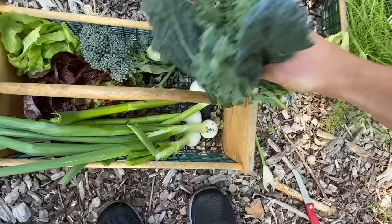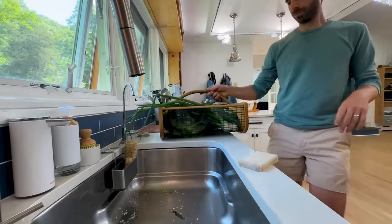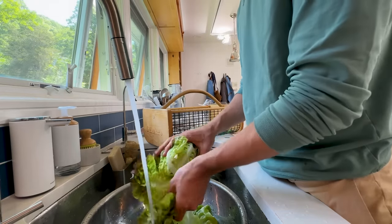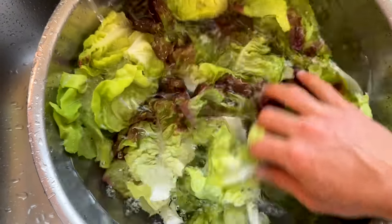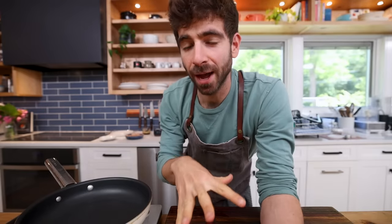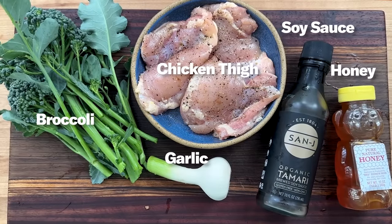I'll head inside, process all of this — meaning clean off all the bugs and dirt — and we'll get into these recipes. One of my most popular recipes of all time on the channel is chicken teriyaki, which makes sense because chicken teriyaki is the best. What I'm about to show you is a simplified five-ingredient version that is still incredibly delicious but comes together much faster.